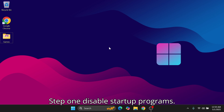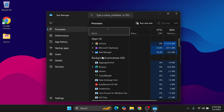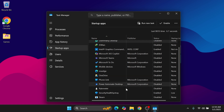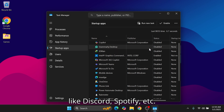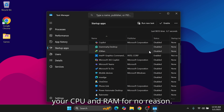Step 1: Disable Startup Programs. Press Ctrl + Shift + Escape to open Task Manager, go to the Startup tab, then right-click and disable unnecessary apps like Discord, Spotify, etc. These apps start with Windows and eat up your CPU and RAM for no reason.